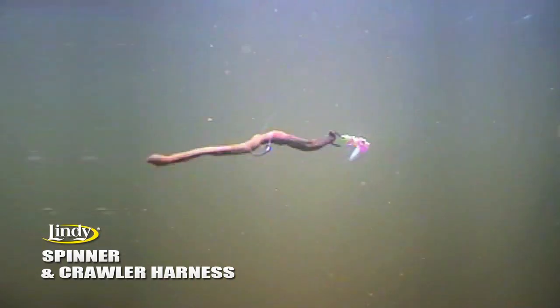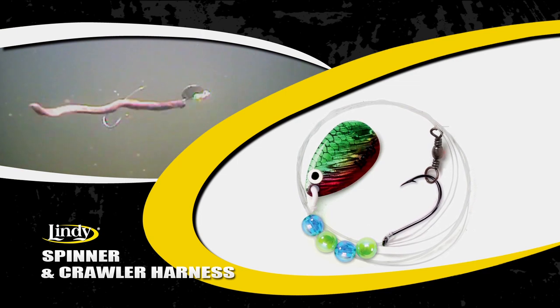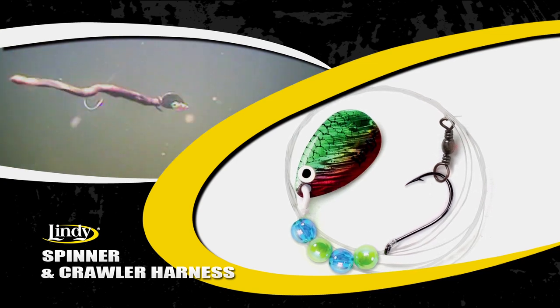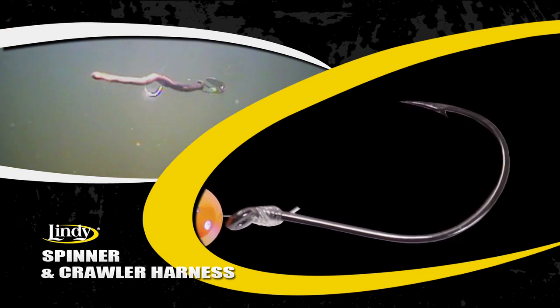Lindy spinners and crawler harnesses are built with only the highest quality components. Holographic bait fish imitating blades attached to a quick change clevis provide maximum flash. The no-snag swivel eliminates line twist, while the six-foot, 14-pound fluorocarbon snell is virtually invisible under water and provides superior strength. Premium number two octopus style hooks seal the deal and put more fish in the boat.